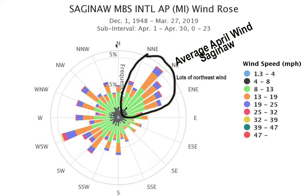Hey, hello everyone. This is MLive Chief Meteorologist Mark Toragrosa. Just wanted to give you a little brief 30-second rundown on how to read this wind rose. This is for Saginaw Airport, MBS Airport, for the month of April — the average wind for the month of April.